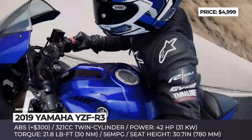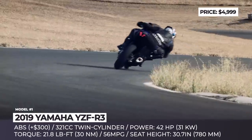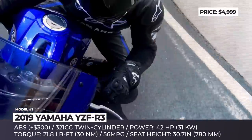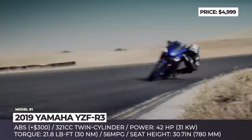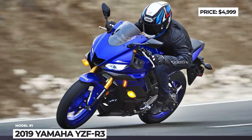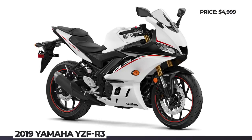Its chassis is made from steel and is fitted with an inverted KYB fork in the front and a Monocross rear shock. The bike rides on 17-inch 10-spoke cast aluminum wheels with Dunlop Sport Max tires, has LED headlights, and is equipped with a dash LCD display. At the R3's heart sits a 321cc liquid-cooled inline twin-cylinder engine rated at 56 mpg, delivering a max output of 42 horsepower and 22 pound-feet of torque.